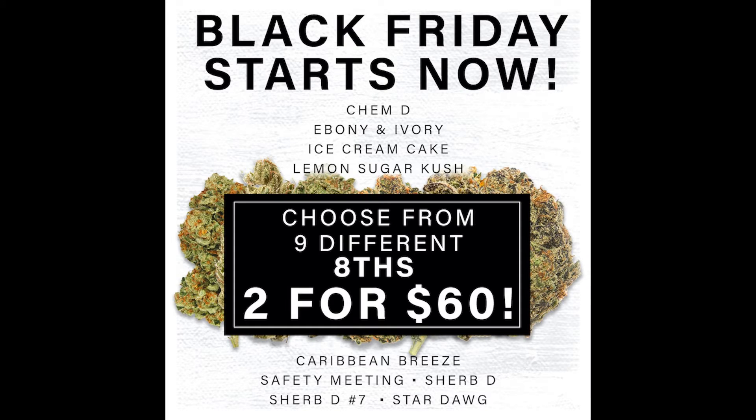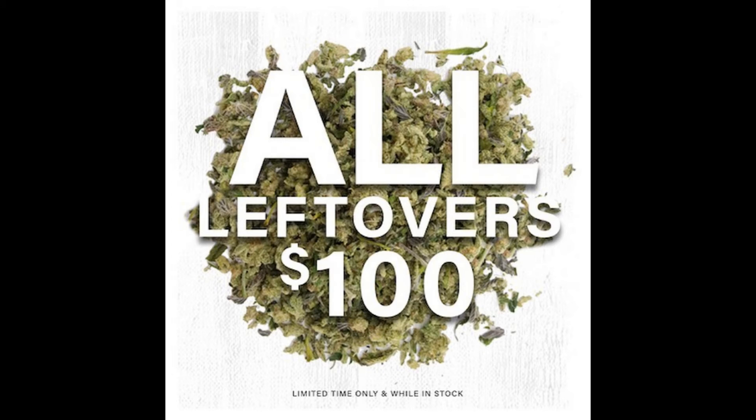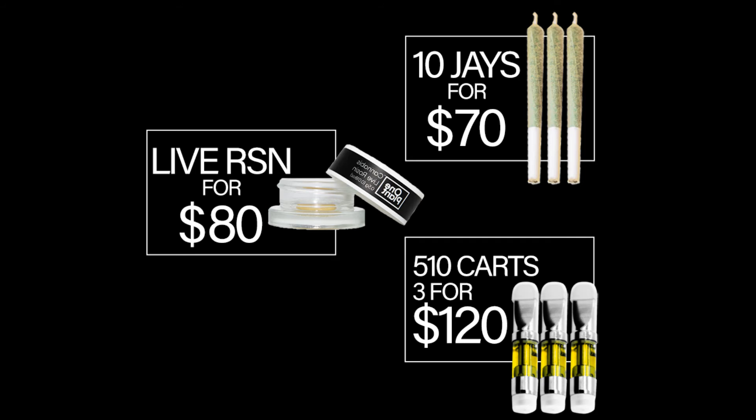One Plant has a variety of specials, including get two flower jar eighths for $60, nine strains to choose from. All leftovers are $100 per ounce. You can get 10 pre-rolls for $70. Five 1g carts are three for $120. And live rosin is $80.